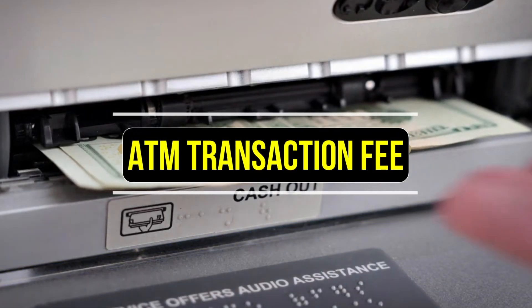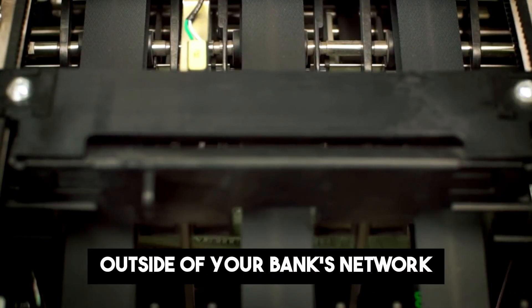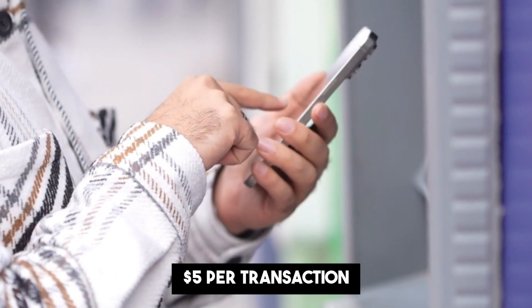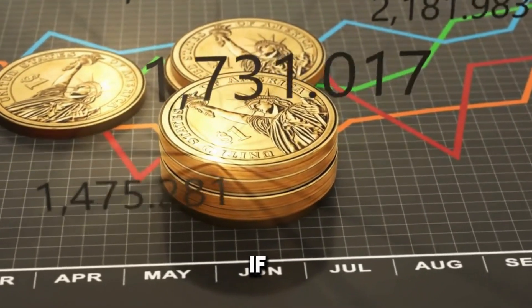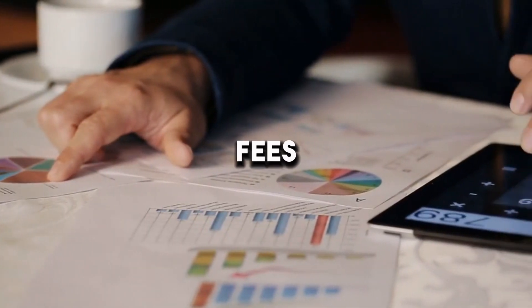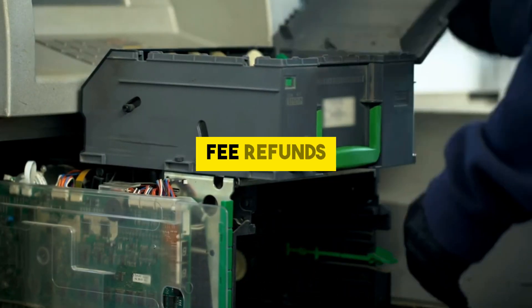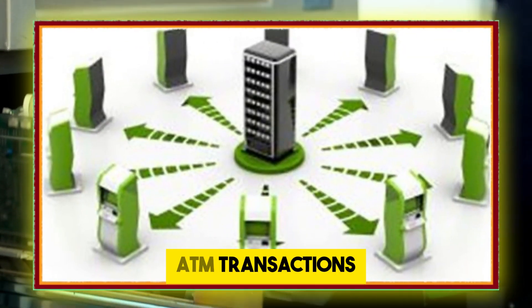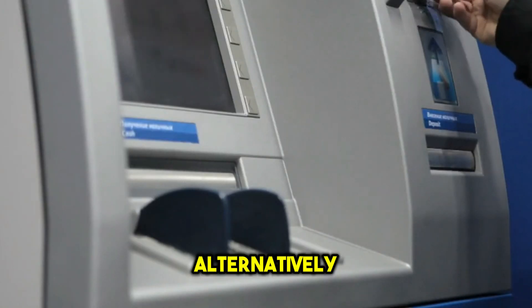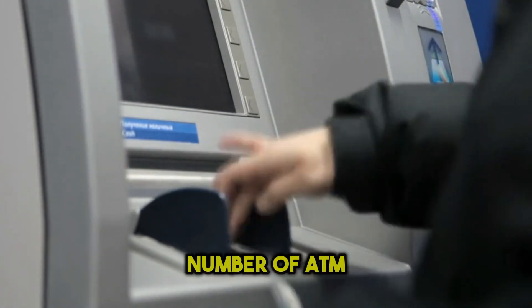ATM transaction fee. ATM transaction fees are charged when you use an ATM outside of your bank's network. These fees can range from $2 to $5 per transaction, which can add up quickly if you frequently withdraw cash from out-of-network ATMs. To avoid ATM fees, use ATMs that are within your bank's network. Many banks also offer fee refunds for a certain number of out-of-network ATM transactions each month, so check if your bank has such a policy. Alternatively, consider withdrawing larger amounts of cash at once to reduce the number of ATM visits.